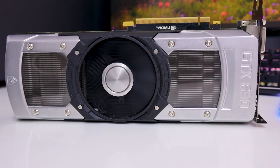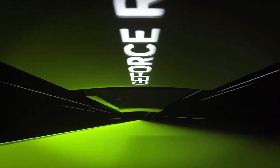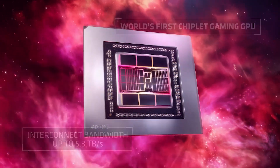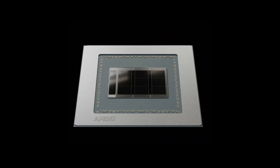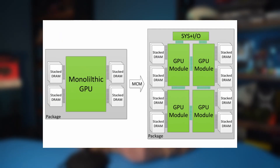Ten years ago, the last double-chip NVIDIA graphics cards were released. With the release of the RTX 4000 series, NVIDIA also decided to abandon the technology called SLI. But AMD did not. The company is preparing to launch the RX 8000 lineup, in which several models supposedly will have a dozen silicon chips on one board at once. Why has multi-GPU technology become interesting again? And what do chiplets have to do with it?